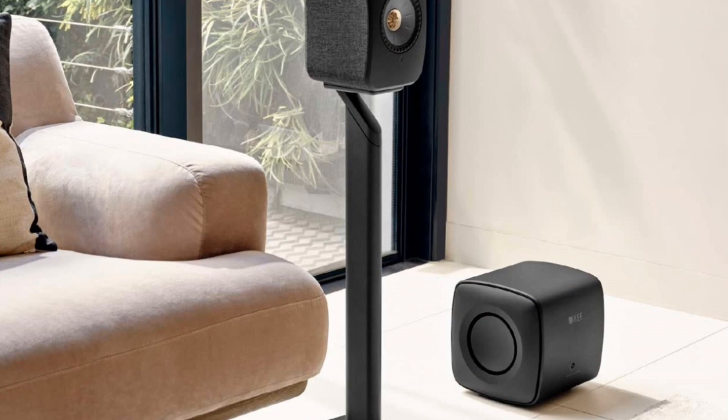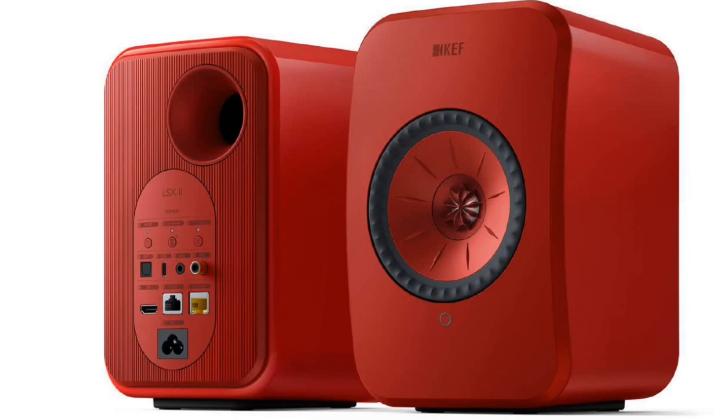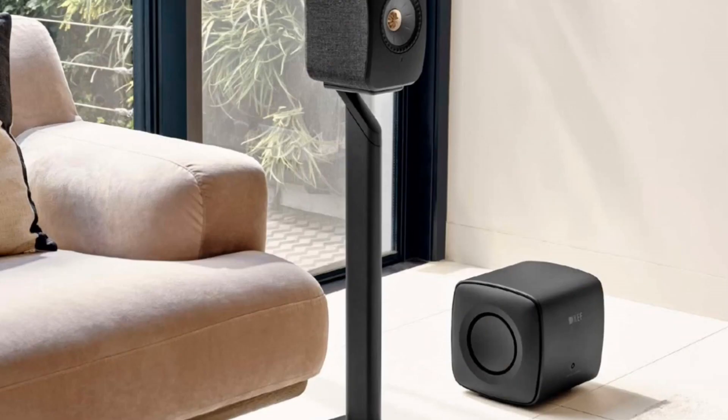KEF offers a base stand — there's the base you're showing here — and this is almost a $400 addition to the speakers. It's a solid metal stand with cable management on the inside, but that's a pretty expensive accessory to add to a $1,400 wireless pair of loudspeakers.